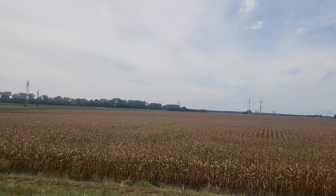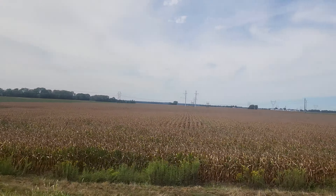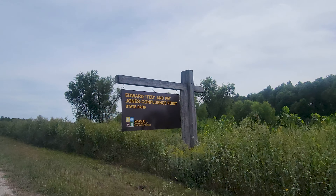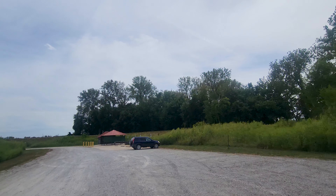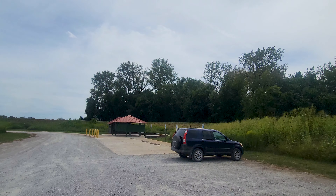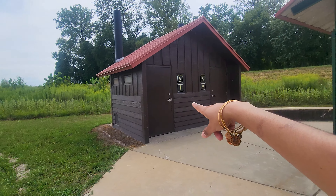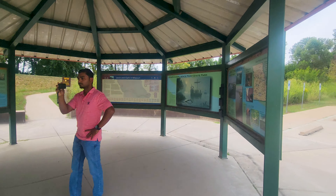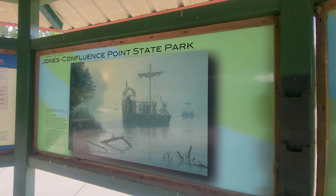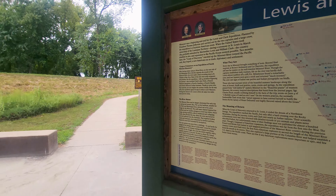Those are acres of corn, like an entire field, but they're all private property. Out here there is a public restroom that you can use over there, and there is also a map center here that you can see all of the historic details of where we currently are.